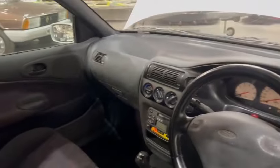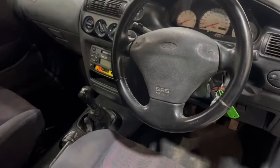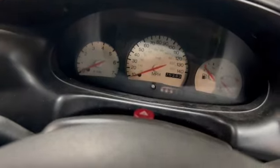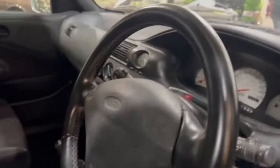Lovely set of Recaros in there, good dashboard, nice centre console area. What's he got on there? 75,283 on the clock.